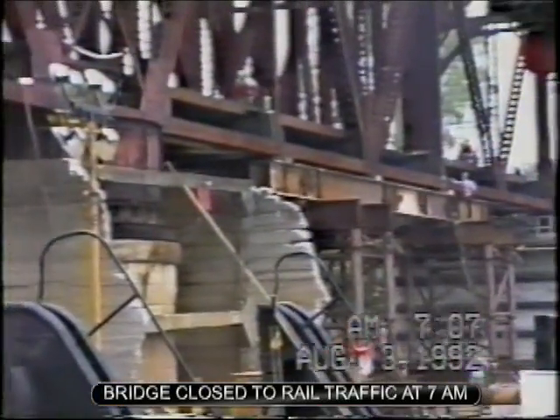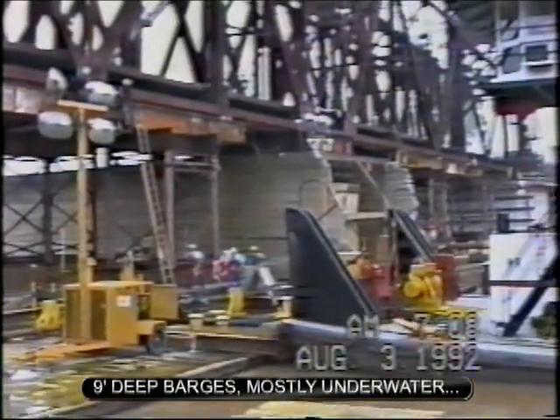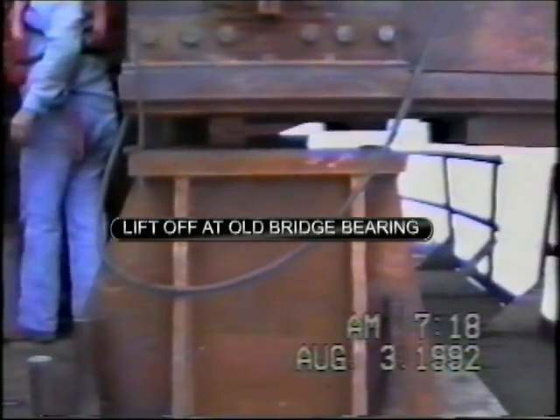They've got all the shims placed, final cuts being made in the center pier and that ring girder. They've got the bridge free off the bearings.